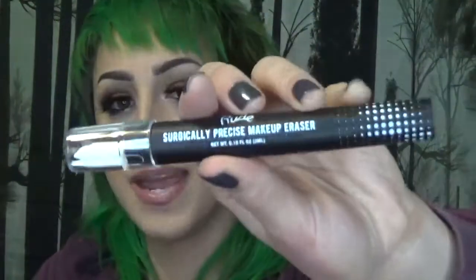One more thing with eye products before we move on. I got this surgically precise makeup eraser. It comes with three little tips and basically, if you're trying to sharpen out your wing liner or fix a mistake, instead of going back and messing up your foundation trying to conceal it, you take this and swipe through and it doesn't mess up your complexion products. It just makes it easier to correct. I definitely want to try that out.